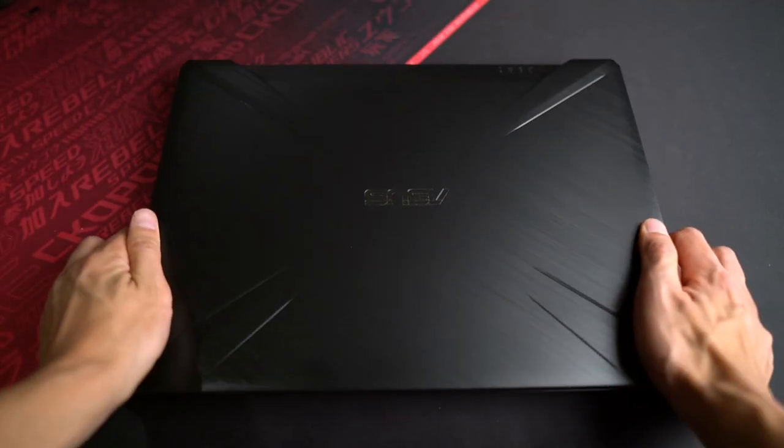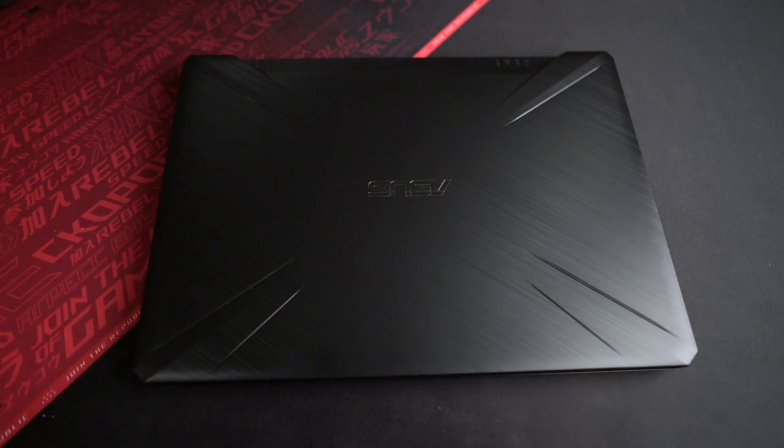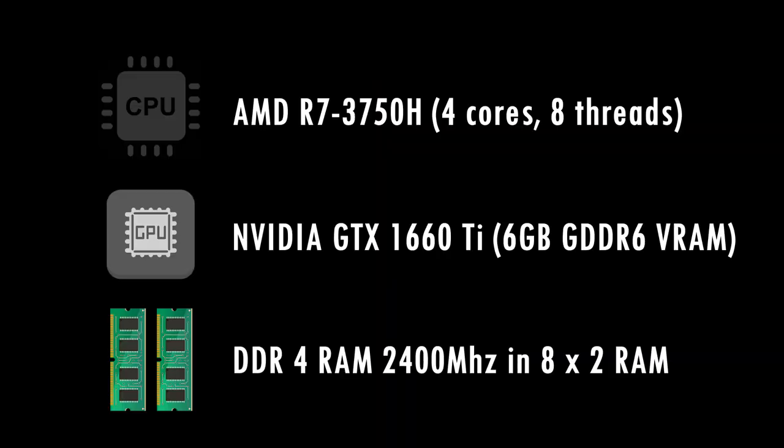For this test, I will be using an Asus TUF FX505DU gaming laptop with a 1660 Ti graphics card to make sure that the overall system is not bottlenecked by the GPU. This laptop comes with an AMD R7-3750H CPU, 512GB of SSD, and 16GB of RAM in an 8x2 configuration for a dual-channel setup.